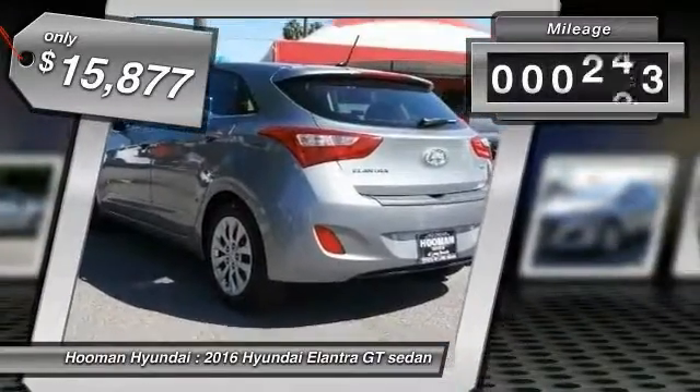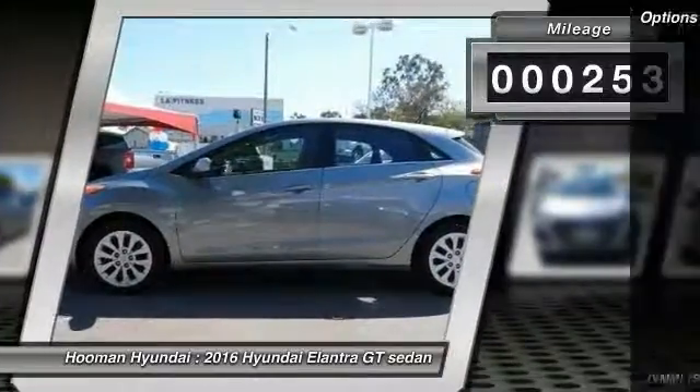This vehicle has less than 300 miles. Here are some of this vehicle's great options: traction control,